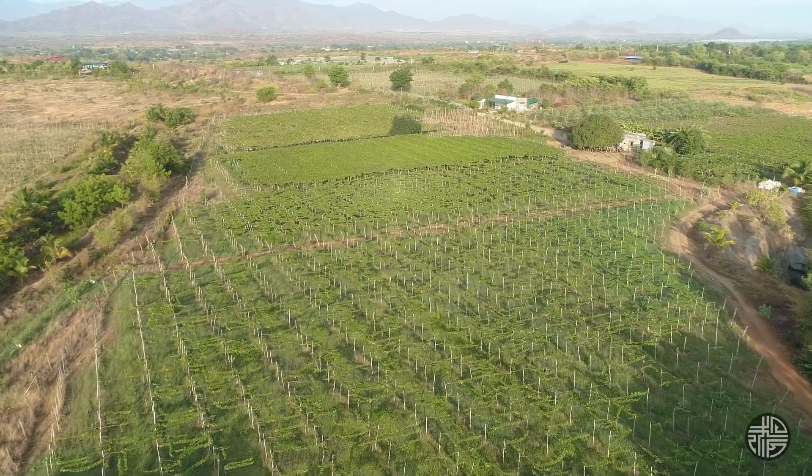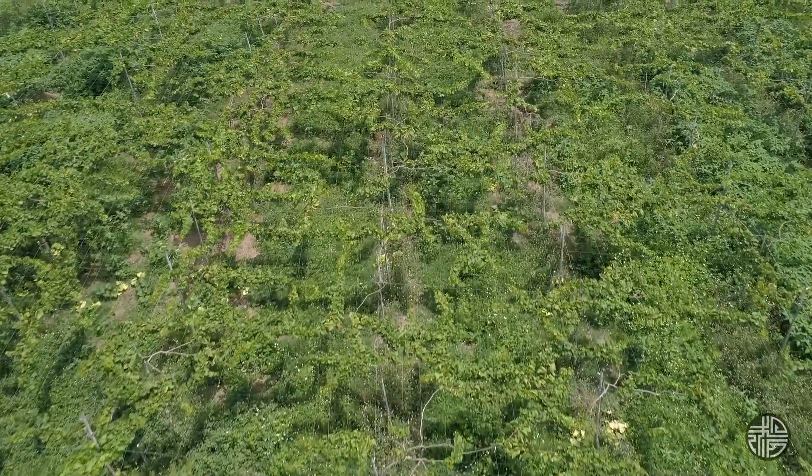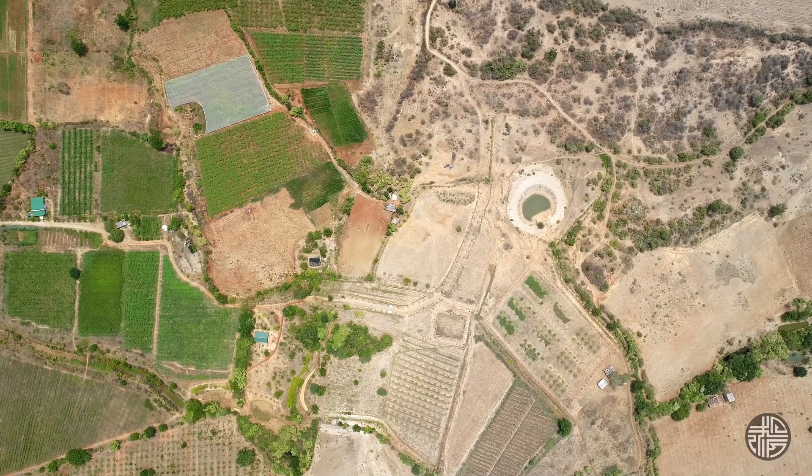Desertification is a big problem, not only in Vietnam, but in the entire world.